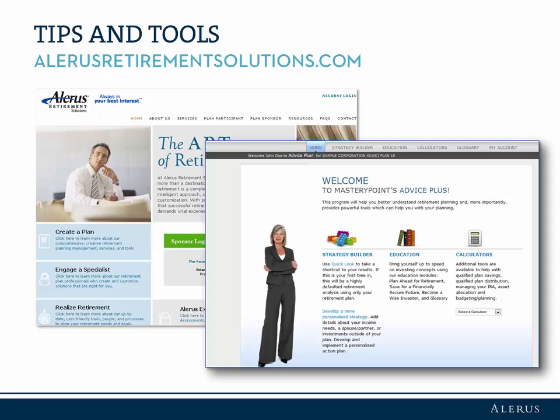Access educational tools at AlarisRetirementSolutions.com by clicking the Resource Library tab at the top of the page after logging into your account. Browse the Calculator Library, review documents, determine your risk profile, or click the Managing Your Retirement Made Easy link under My Resources on the right sidebar to access Mastery Points, Guidance Plus, or Advice Plus.